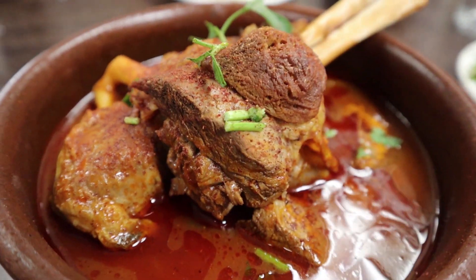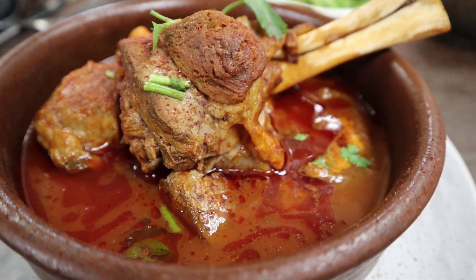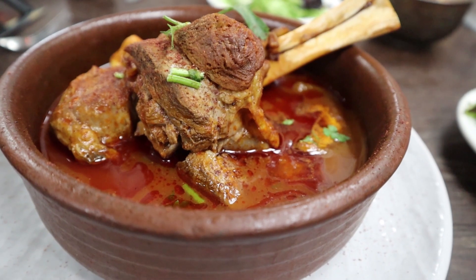So we're gonna try the lamb shank here at Sofra Kebab. The sauce is really good — I think it's tomato based. It's really hot, not spicy hot, but just temperature hot. The meat is very tender.